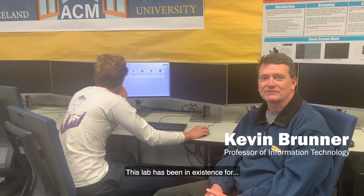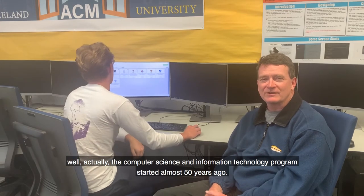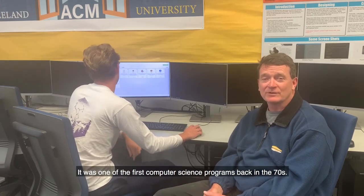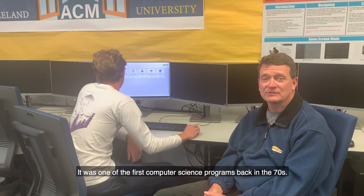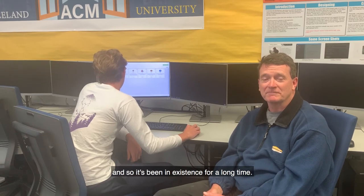Welcome to the computer science lab at Grayson University. This lab has been in existence for — well, actually the computer science and information technology program started almost 50 years ago. It was one of the first computer science programs back in the 70s. It started with some graduates that came out of the math and science background, and so it's been in existence for a long time.